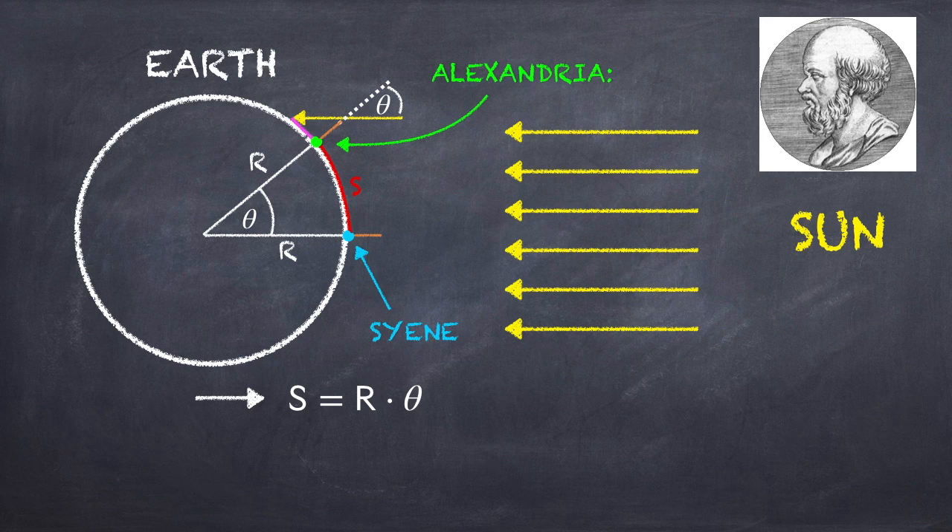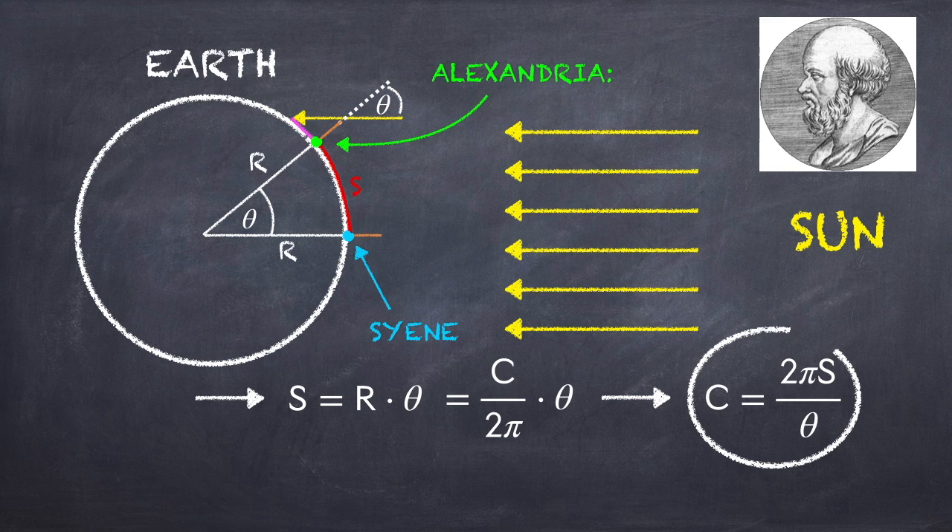The circumference of a circle is 2πR, and so we can replace R by the circumference divided by 2π, and then solve for the circumference, to find that it must be equal to 2πS divided by theta. Now all we have to do is measure theta and S.